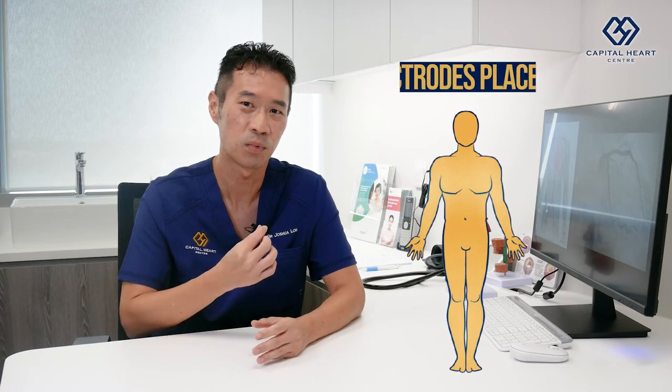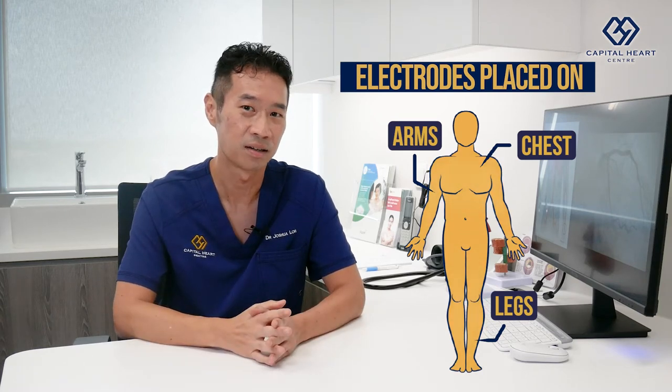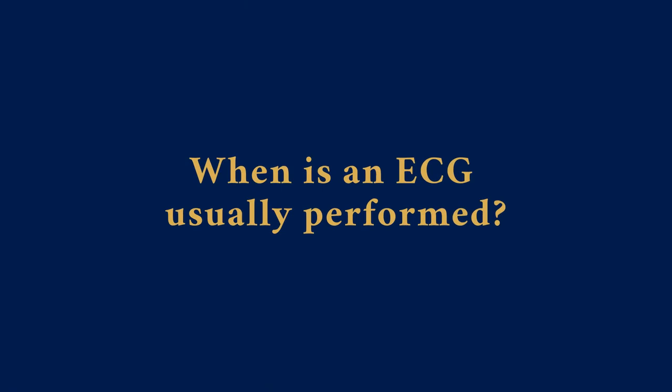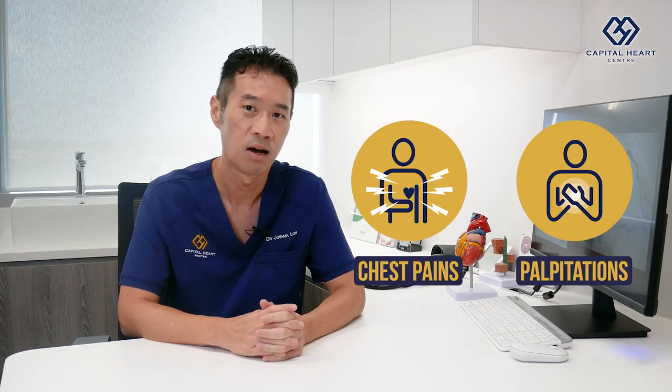An ECG test is a very basic test which is entirely painless. The patient lies on a couch and we place small electrodes in the form of stickers on the chest, arms and legs. These are attached by electrical wires to our ECG machine which will capture the ECG of the patient. An ECG is usually performed on your first visit to the doctor, and is also used to diagnose certain conditions, especially if you're having symptoms such as chest pains or palpitations. It is also useful in follow-up visits to see whether you respond well to certain treatments.